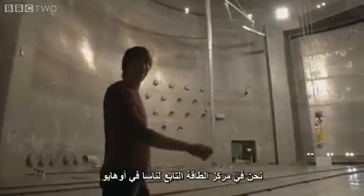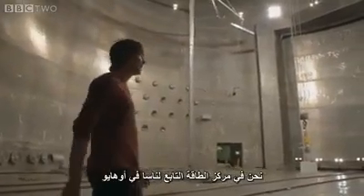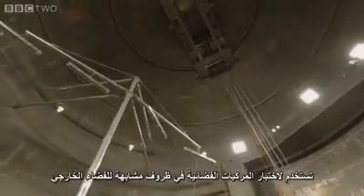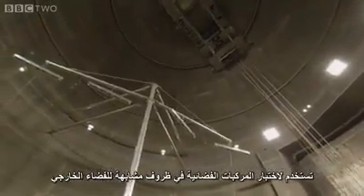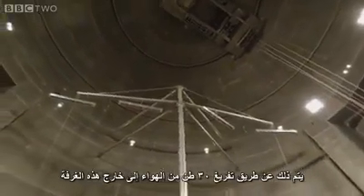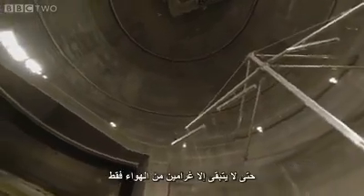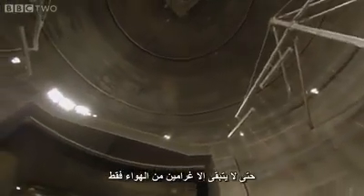This is NASA's Space Power Facility near Cleveland, Ohio, and it is the world's biggest vacuum chamber. It's used to test spacecraft in the conditions of outer space, and it does that by pumping out the 30 tonnes of air in this chamber until there are about 2 grams left.